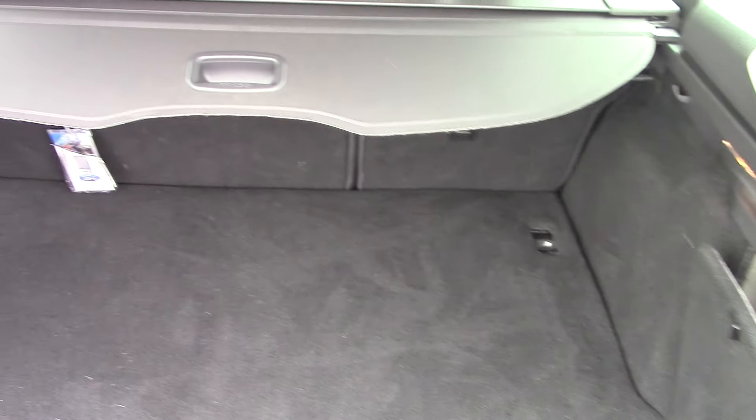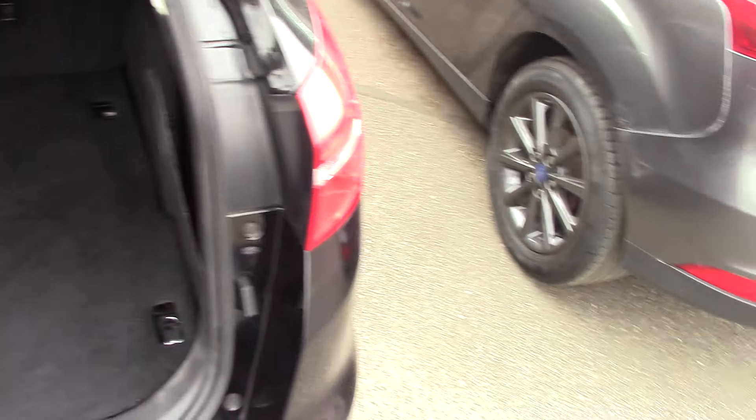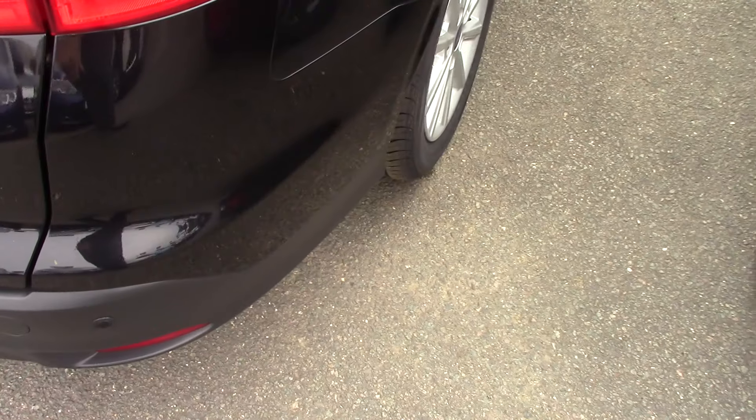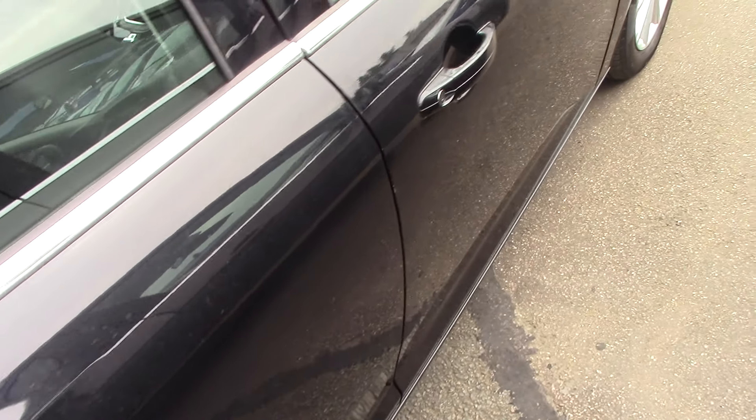While we're here let's open the boot and see what sort of space we have. There we go — you can see a nice spacious boot there as well, obviously with the estate setup. And we'll just continue around this side as well just so you can see all the panels.